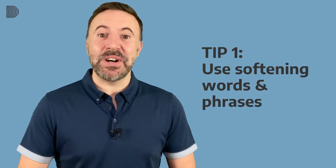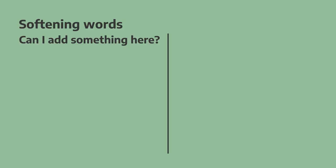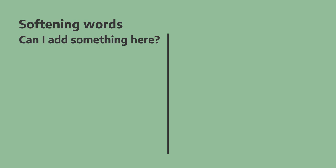Tip number one is to use words and phrases that soften what you want to say. For example: "Can I add something here?" If we add the word 'just' before the verb, it makes it softer: "Can I just add something here?"